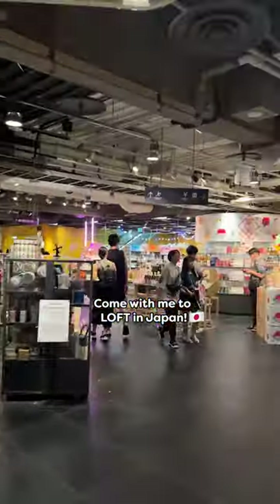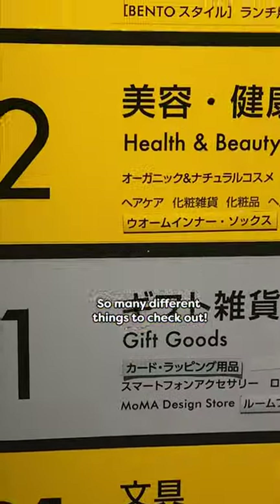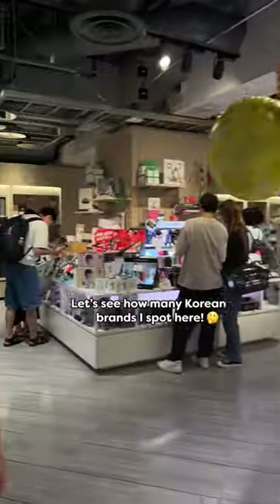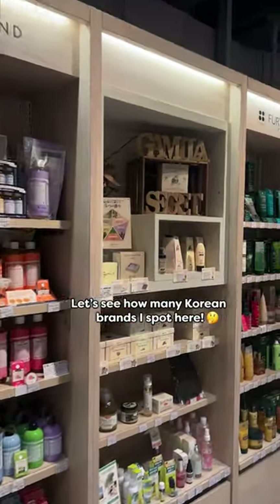Come with me to Loft in Japan. So many different things to check out. Of course I had to go to the skincare section. Let's see how many Korean brands I spot here.